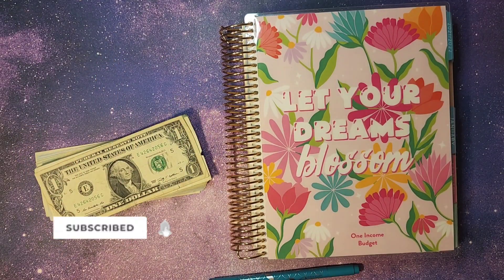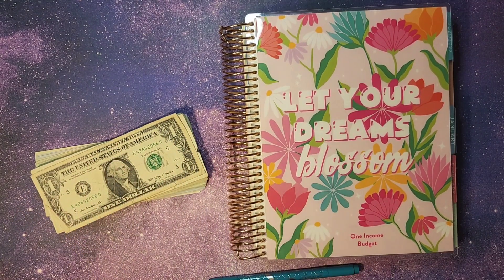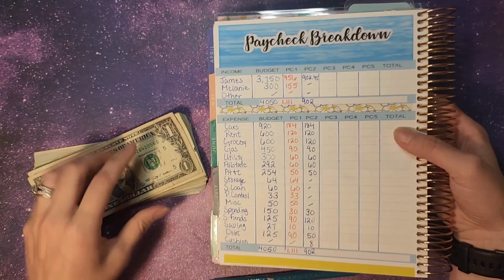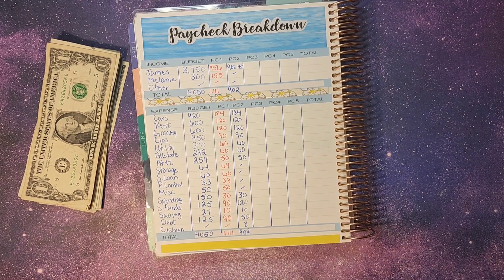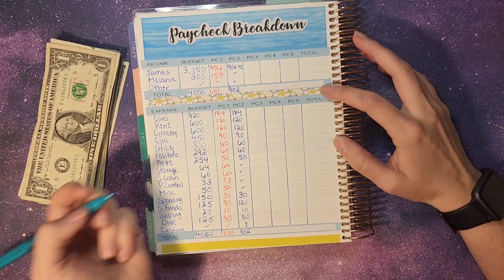Hey everybody and welcome back to our paycheck breakdown and cash envelope stuffing for the third week of July. We have already gone and pulled out all the cash that we need to stuff our envelopes. We have our monthly planner here from Erin Condren. We're going to flip to July and over to our paycheck breakdown. Let's go ahead and get started.